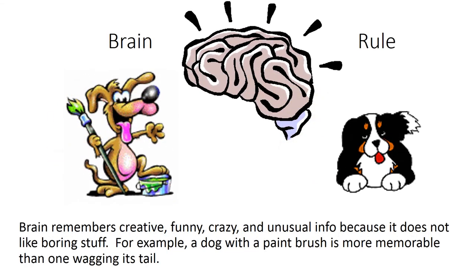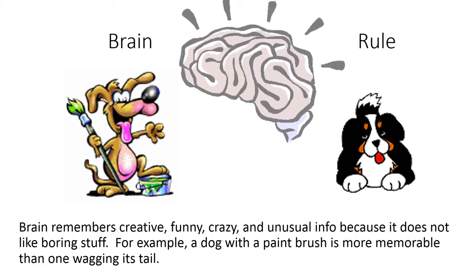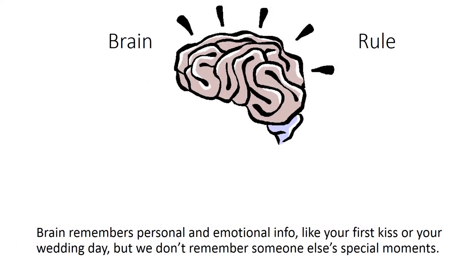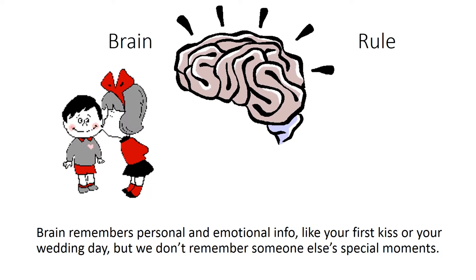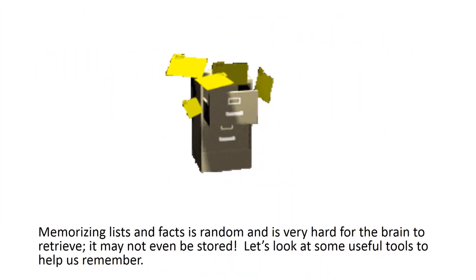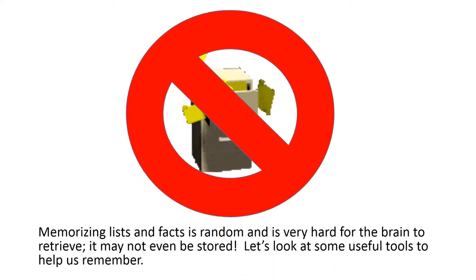Brain rule: the brain remembers creative, funny, crazy, and unusual info because it does not like boring stuff. For example, a dog with a paintbrush is more memorable than one wagging his tail. Brain rule: the brain remembers personal and emotional info, like your first kiss or your wedding day, but we don't remember someone else's special moments. Memorizing lists and facts is random and is very hard for the brain to retrieve — it may not even be stored.